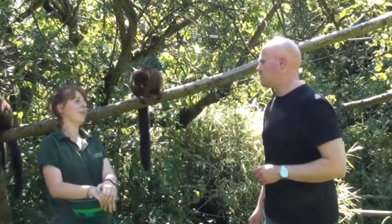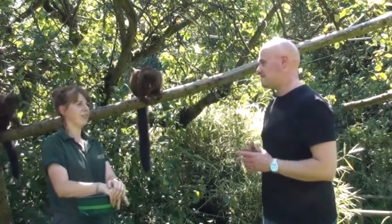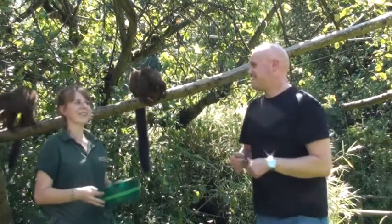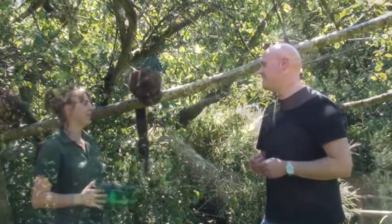Do you know where they come from? No. Do you know from the film — we have King Julian — is it Madagascar? It is Madagascar. So all lemurs in the world come from Madagascar, nowhere else.